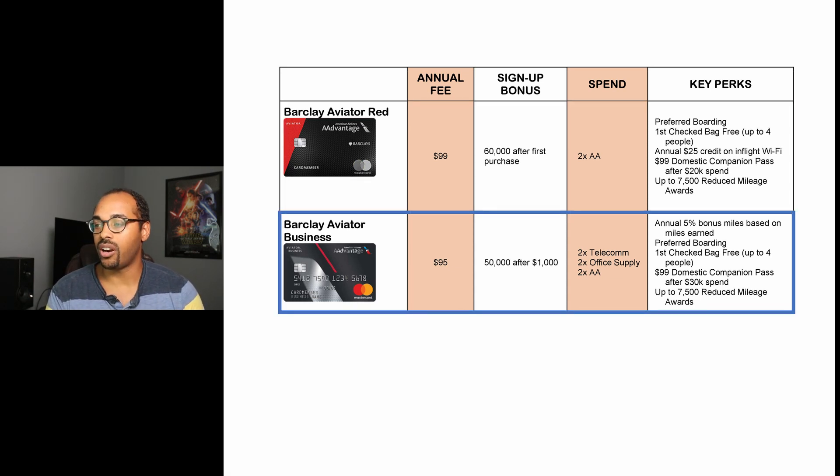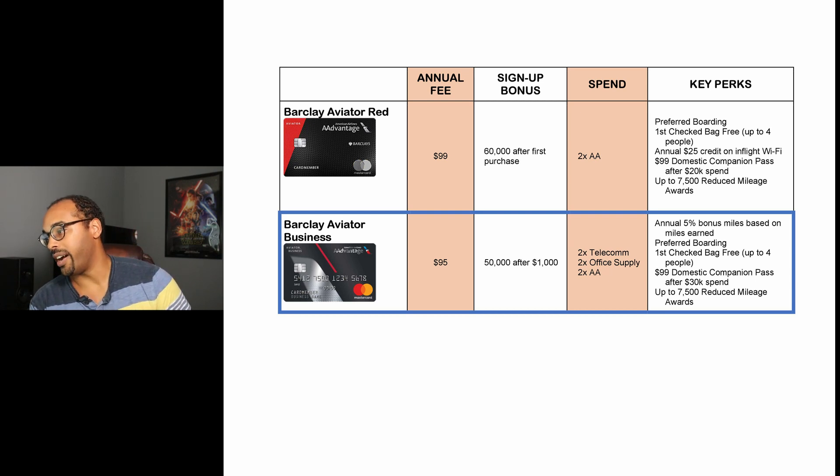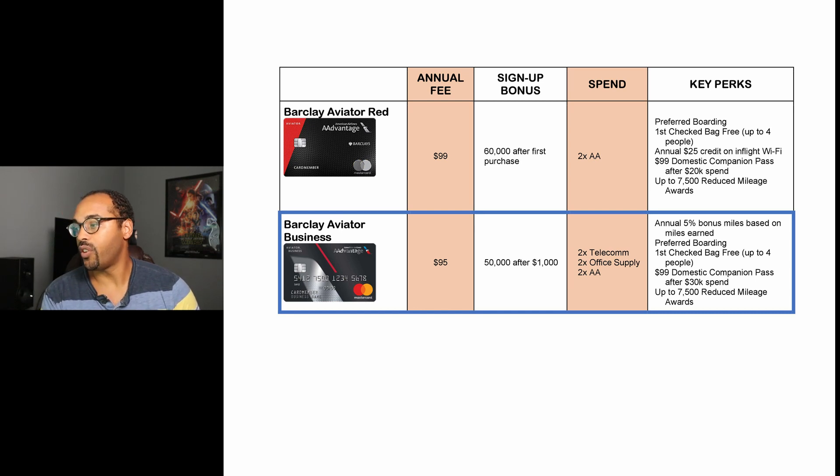Next is the Aviator Business card. It has an annual fee of $95 and a signup bonus of 50,000 miles after you spend $1,000 within the first three months. Spend bonus categories include two miles back on telecom, office supply stores, and American Airlines. You also get a 5% bonus miles anniversary award, preferred boarding, first checked bag free for up to four people, the same domestic companion pass but requiring $30,000 in spend, and up to 7,500 reduced mileage awards.